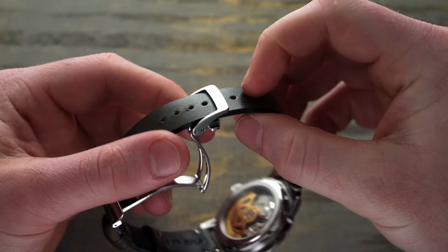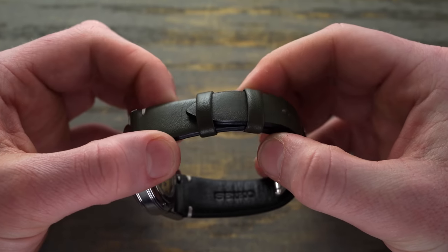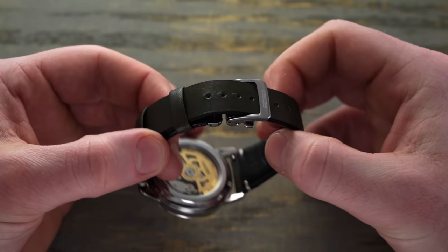As an important note, you can actually fit deployant buckles onto a traditional watch strap. Any leather strap with a pin buckle — as long as you know the distance at that buckle point — you can put on a deployant. It's something many people don't think about when it comes to straps in general.